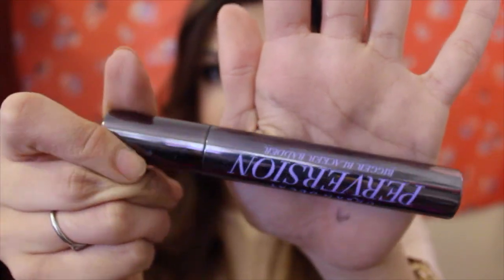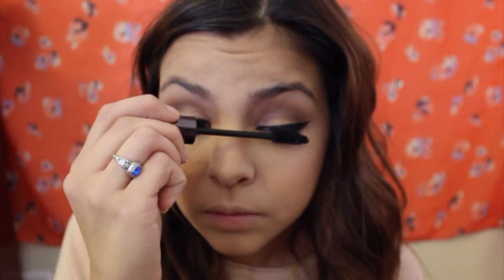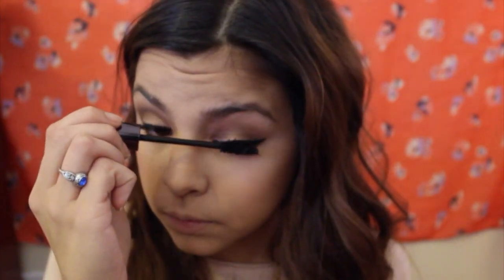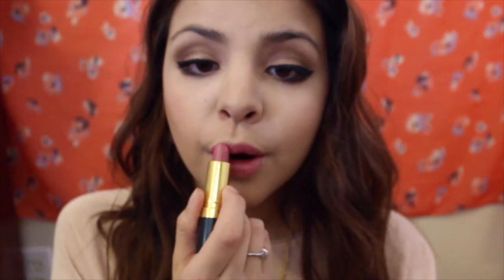To finish the eyes, I'm applying my Urban Decay mascara all over those lashes. For the lips, I'm adding a mauve pink color from Revlon and just dabbing it on. I then started making really weird faces — I don't know why, but I did!